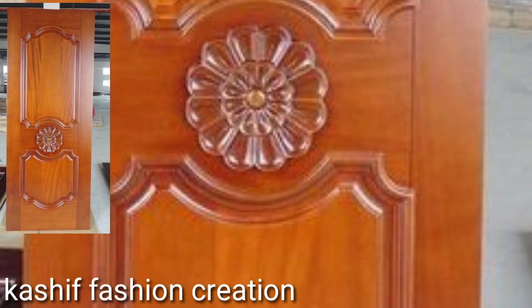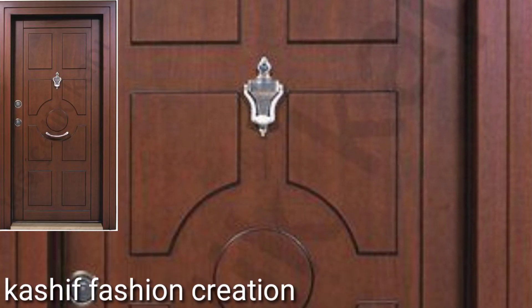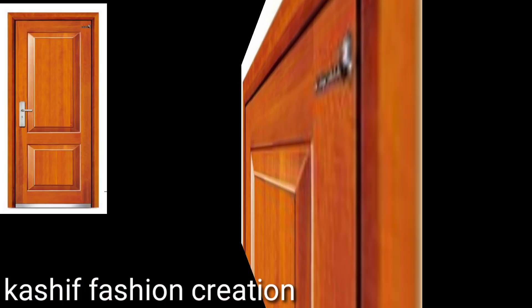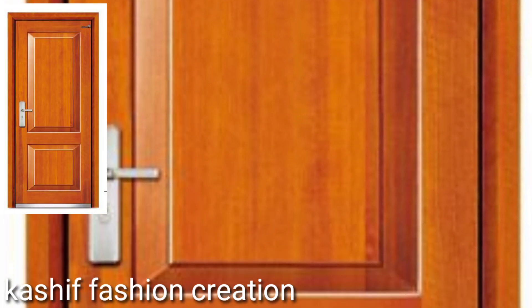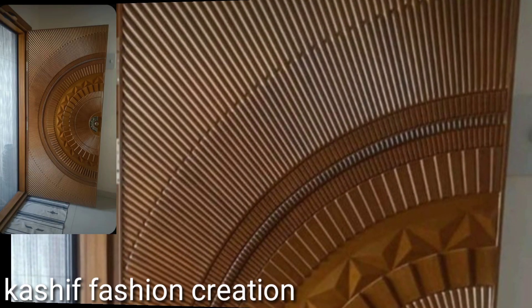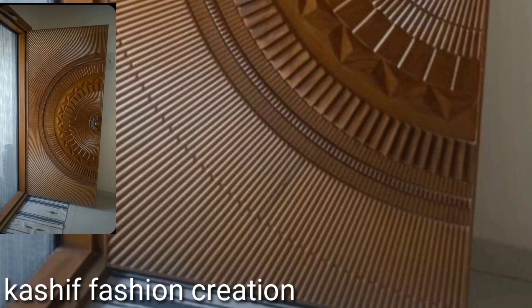Whether you want to replace your front door or just trade a solid door for one with glass panels that offer more light, you will find plenty of options available. There are new wood doors that resist the elements better than earlier versions, as well as metal and fiberglass doors that look like wood but provide greater security and often cost less.